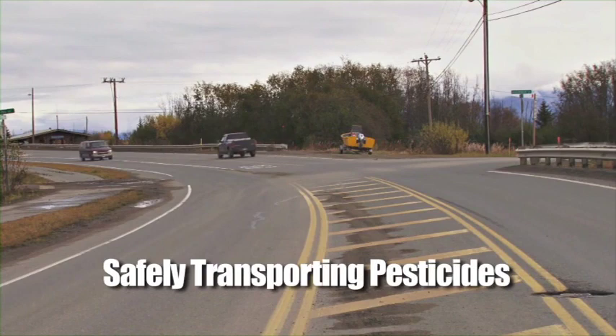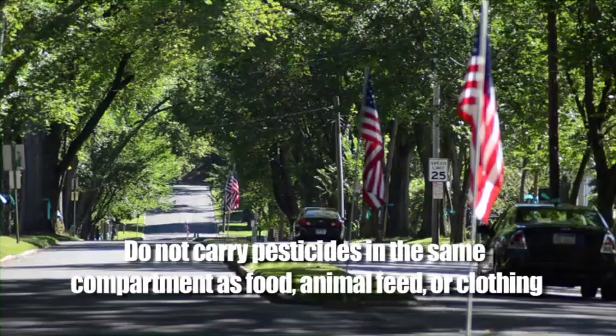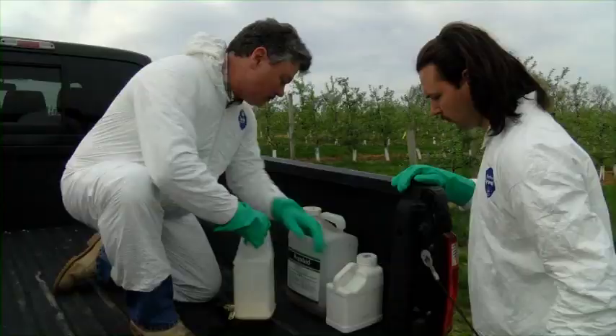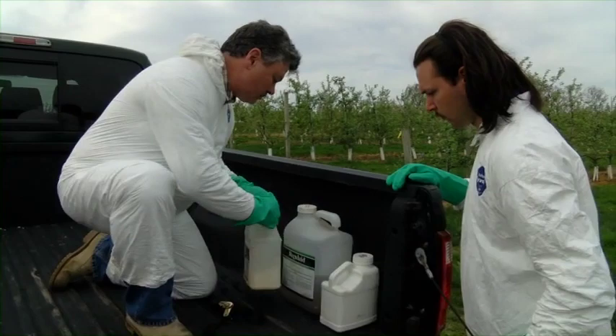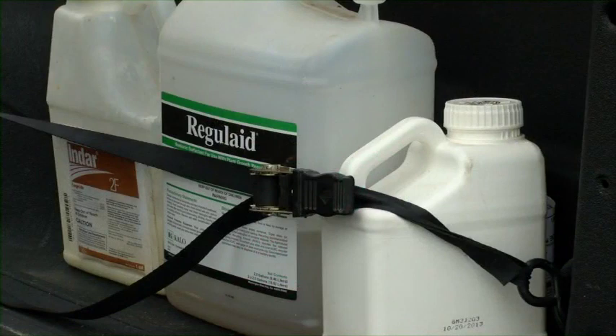Another task that handlers may be directed to do is the transporting of pesticides from one location to another. There are some basic recommendations to keep safe while doing so. Never transport pesticide materials in a passenger compartment or anywhere that people, pets or livestock may be transported. Do not carry pesticides in the same compartment as food, animal feed or clothing. Use the trunk of a car or the bed of a pickup truck and make sure the containers are secure and won't roll around, fall over, or out onto the ground. Make sure the pesticide containers are in an upright position and that there are no cracks, leaks, or loose fitting caps.